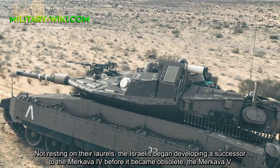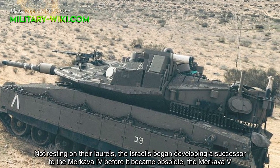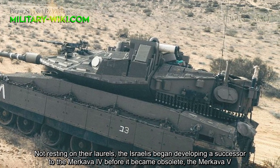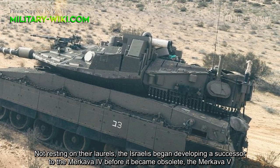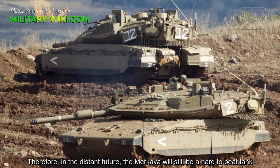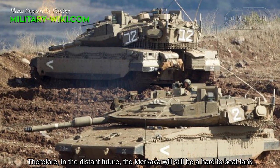Not resting on their laurels, the Israelis began developing a successor to the Merkava 4 before it became obsolete — the Merkava 5. In the distant future, the Merkava 4 will still be a hard-to-beat tank, with the Merkava 5 set to follow.